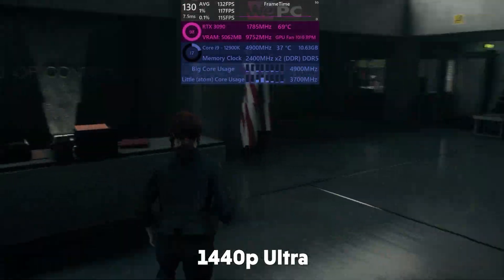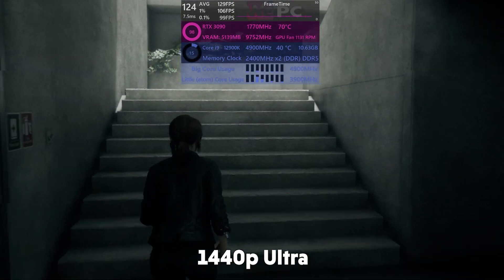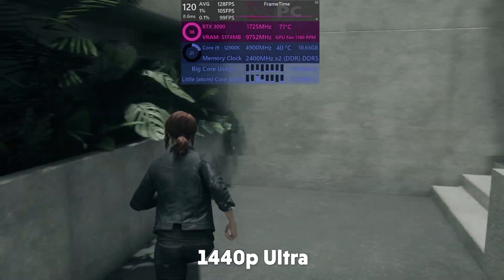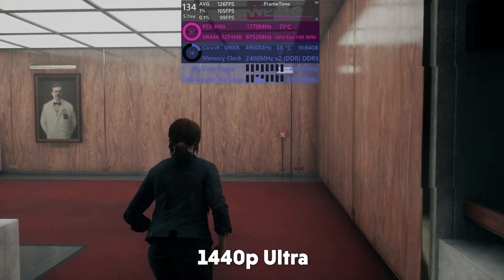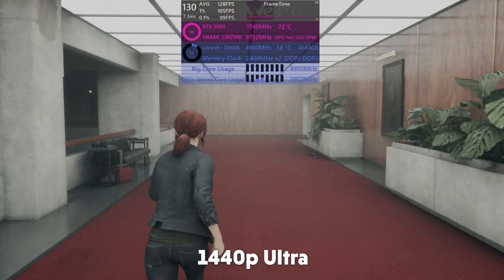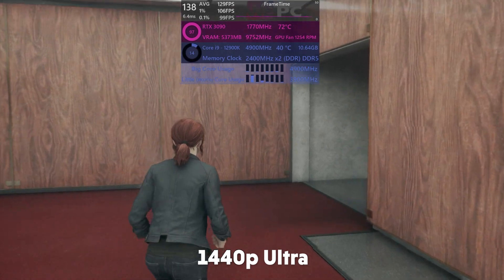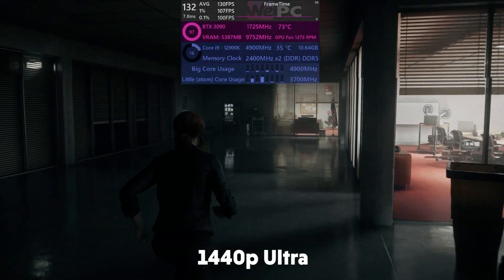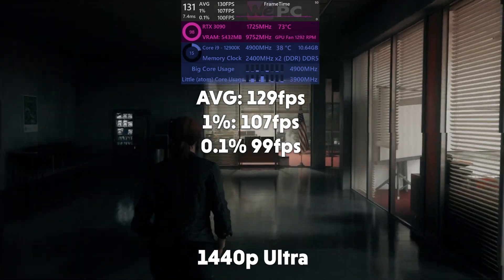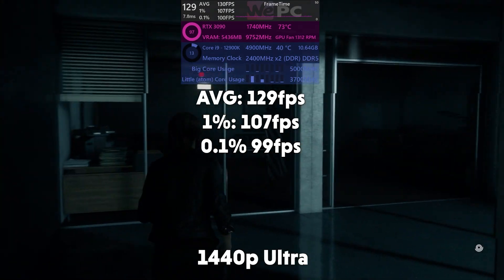First up on the benchmarks, we have Control in 1440p. Control is a pretty decently hard game to run, even for the latest hardware. We've paired the i9-12900K with a 3090 just to make sure we're not bottlenecking anything. Control in 1440p is still a decently hard game to run, although not very CPU intensive. Control gives us an average of 129 FPS, 1% of 107, and 0.1% of 99.